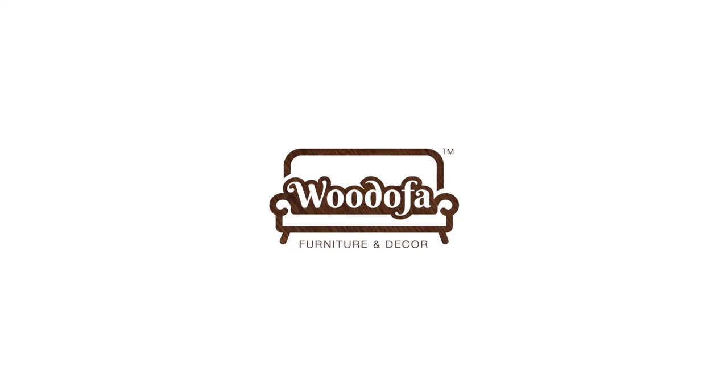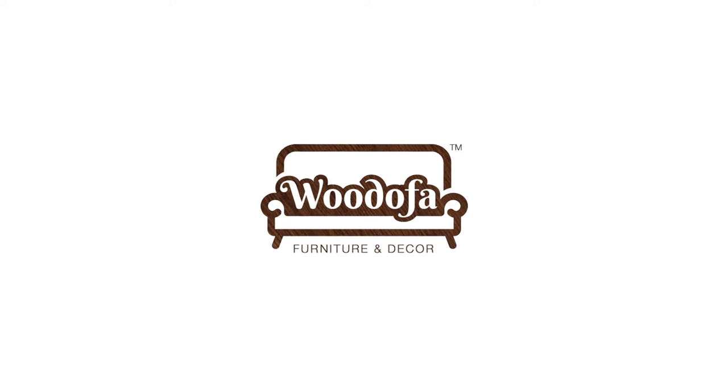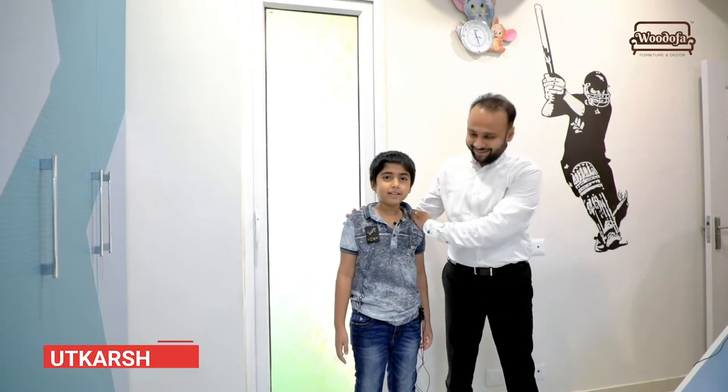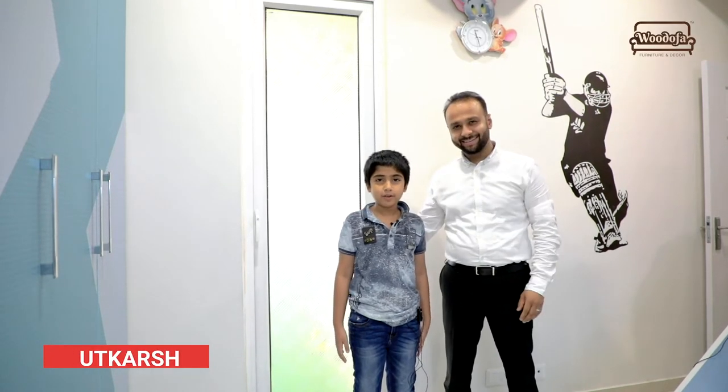Hi guys, my name is Shashang Jain, welcome to my channel Vodofa. Today I have a very special guest with me and his name is Utskarsh. Today I'm going to show you how my room and my house look like, and this house was made by Shashang.